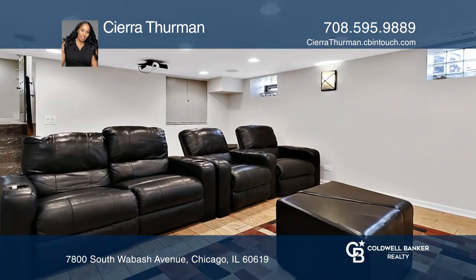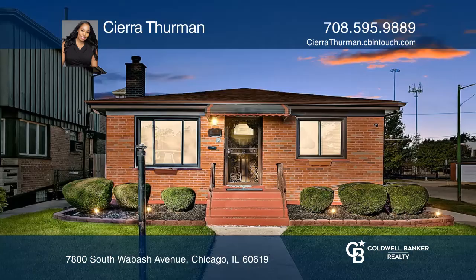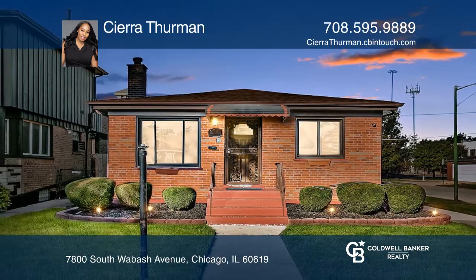You'll love the entertainment suite in the lower level that's complete with a home theater and surround sound. Check out this must-see home by scheduling a tour with Sierra Thurman.